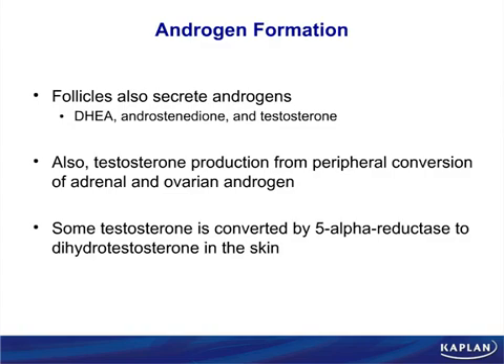Testosterone internally makes the internal male structures: the seminal vesicle, the epididymis, and the vas deferens. That is what testosterone does in a fetus — forming the vas deferens, seminal vesicle, and epididymis.